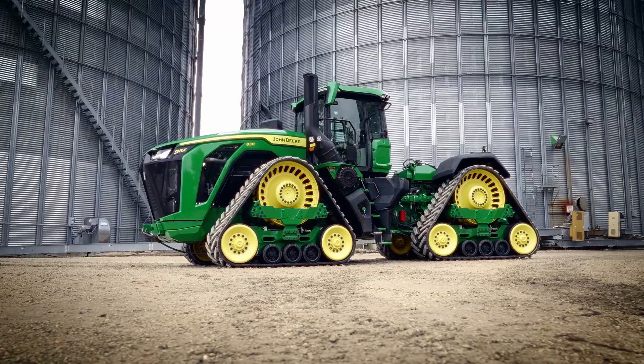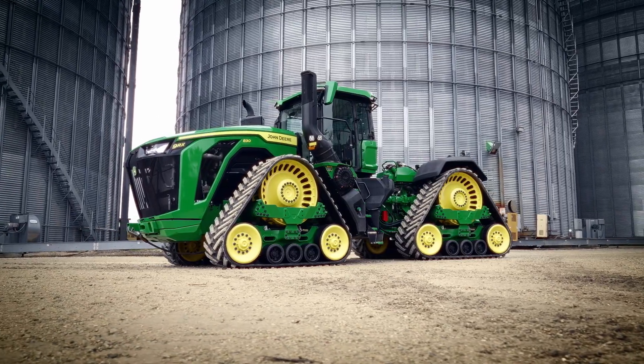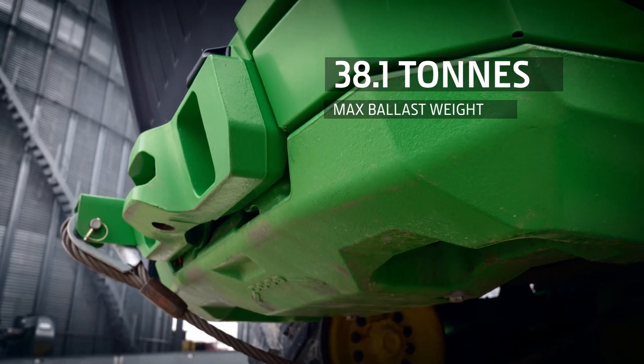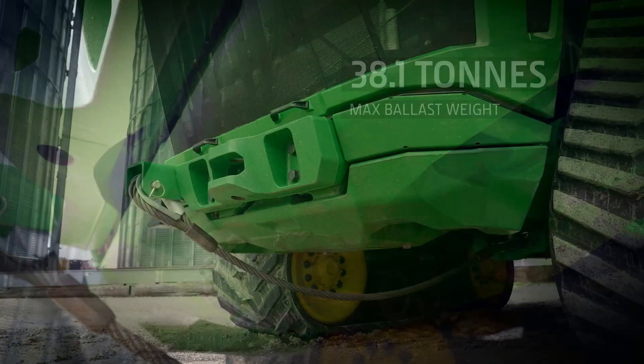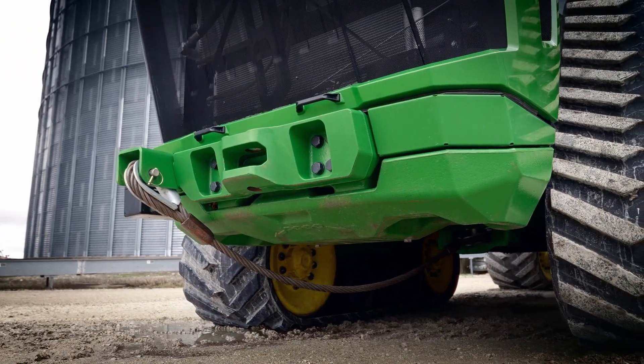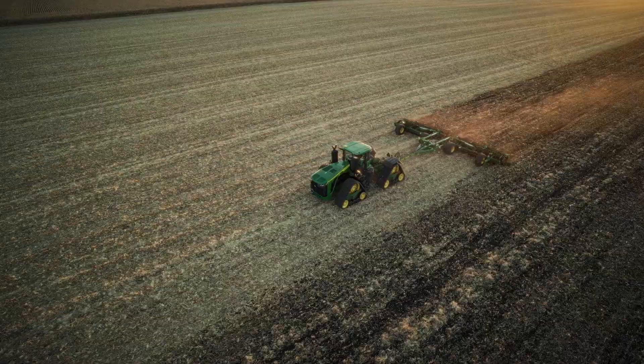To get all this power to the ground, we need a heavier machine to create the required traction. Up front, there is a new easy and fast-to-mount 1,000 kg chin strap ballast weight. In combination with the new undercarriage and additional rear weights, they allow you to use every horsepower productively.